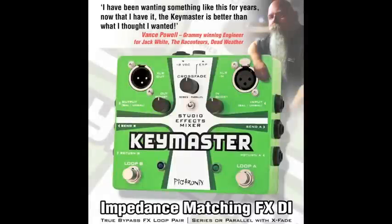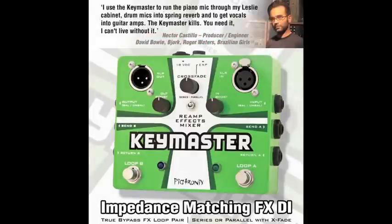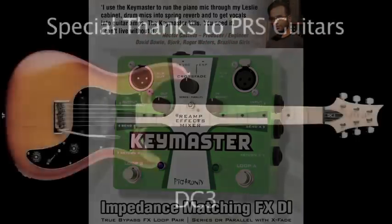Already in use by some of the world's top producers and front of house mix engineers, the Keymaster elegantly answers the unmet needs of musicians at every level.